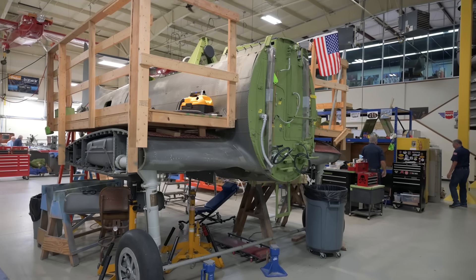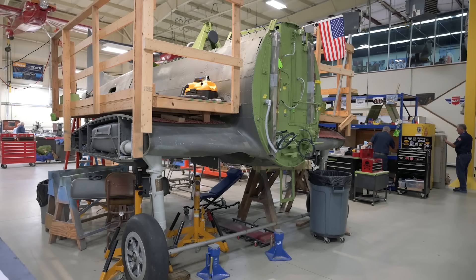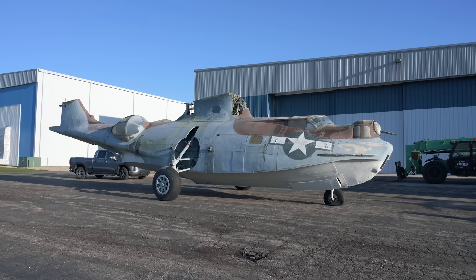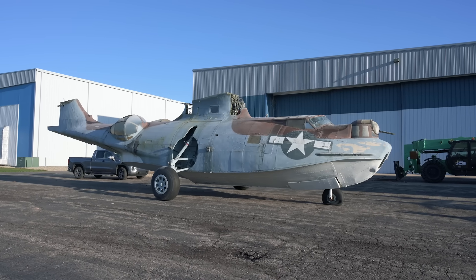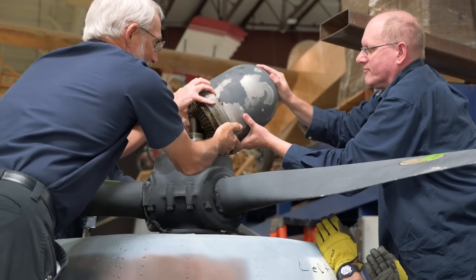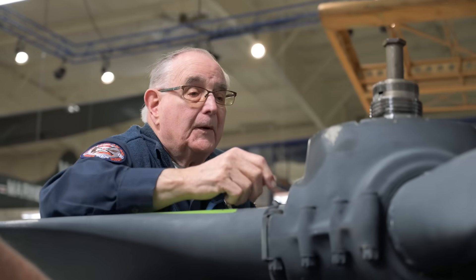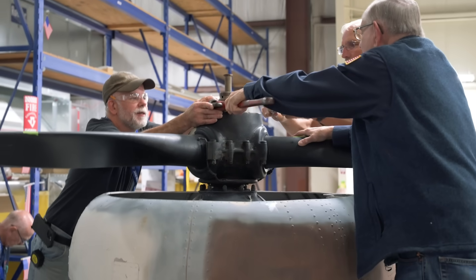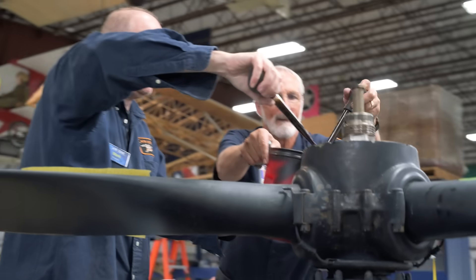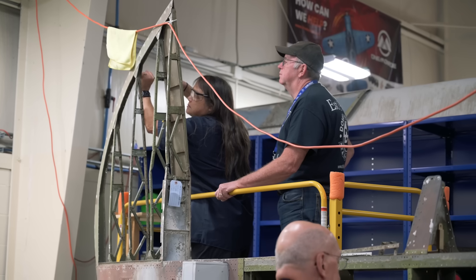The SBD restoration continues towards its eventual completion early next year, but many volunteers have already moved on to the new project: the massive PBY Catalina that we're restoring for our friends at the Pearl Harbor Aviation Museum. The team successfully removed the props from the two engines and mounted them on new prop stands. This process went mostly hassle-free, aside from some oil still hanging around in the propeller hub — nothing that some turkey basters couldn't handle.